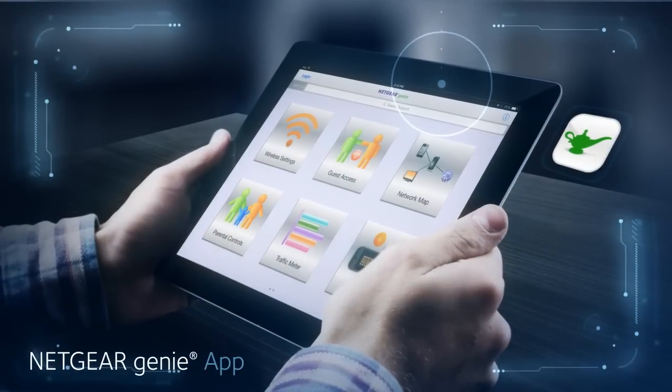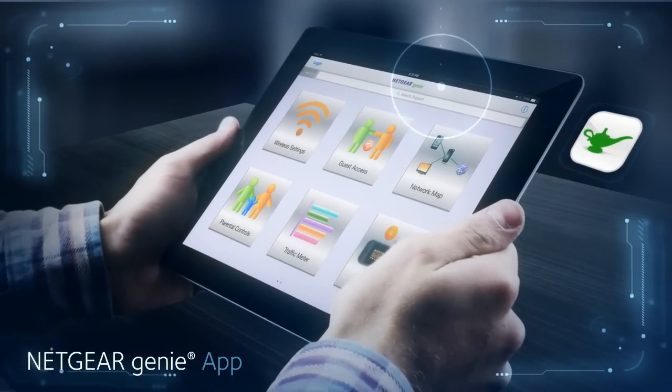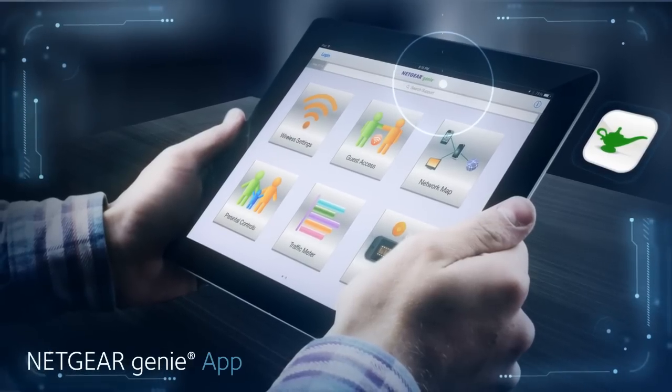And with the Netgear exclusive Genie app, it's never been easier to manage, monitor, and control your home network.